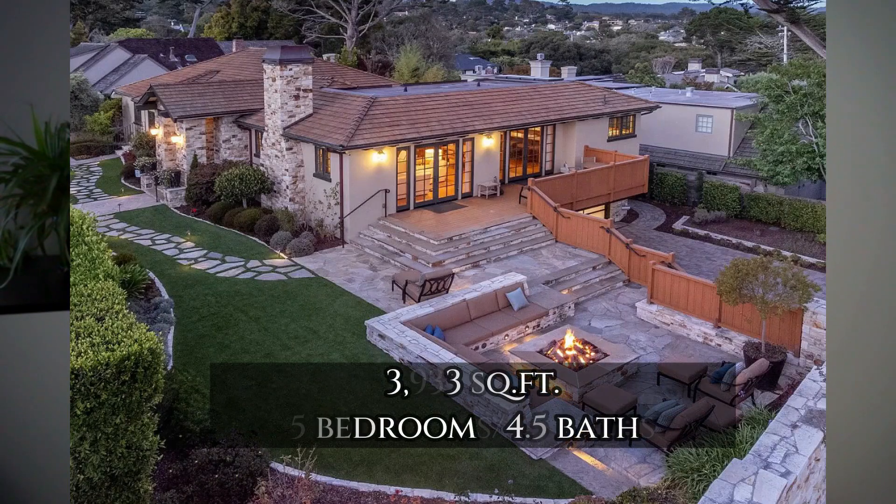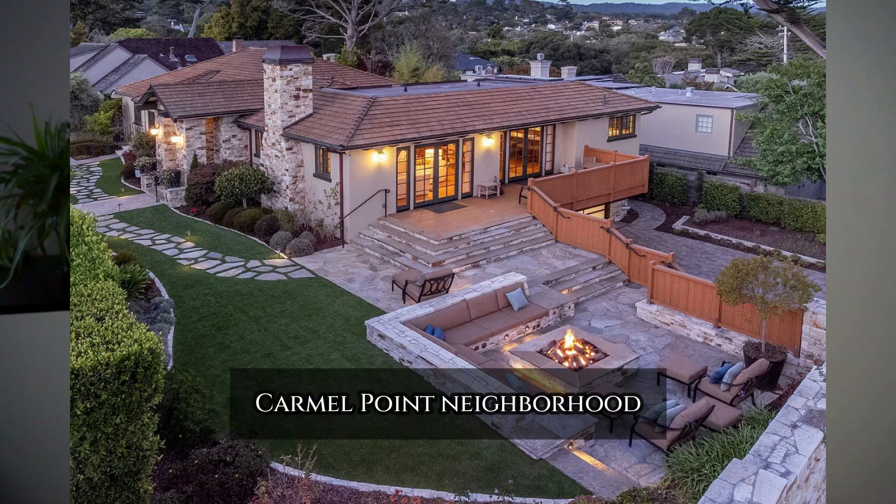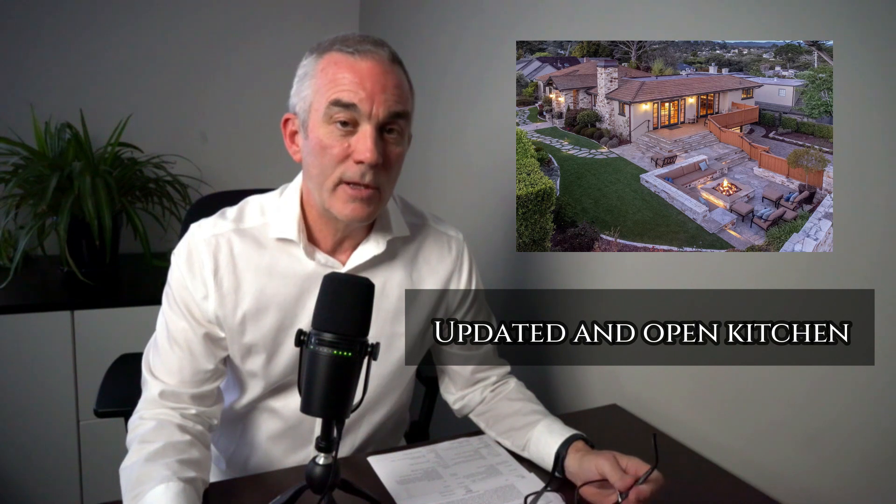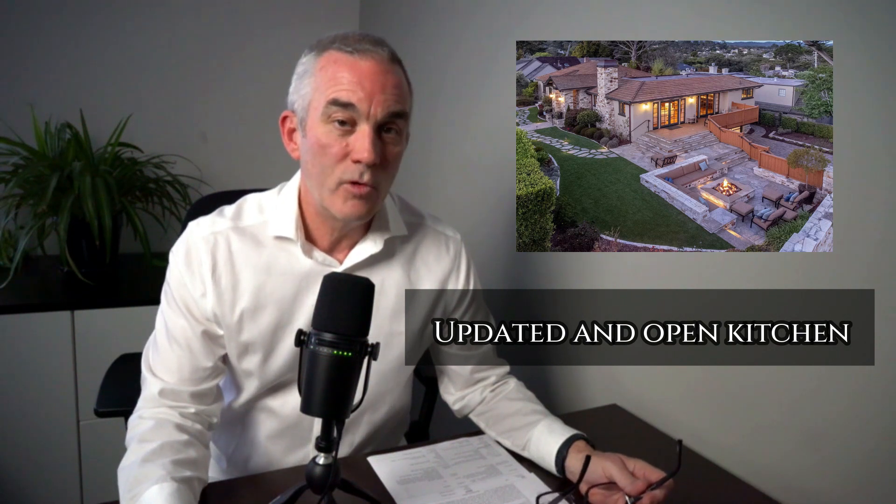You're near Carmel Main Beach and Carmel River Beach. This home is a 3,900 square foot home on an elevated corner lot, which is nice. It's a five bedroom, four and a half bath. On the main level you have three bedrooms, and downstairs you have two bedrooms for guests. It has a completely updated, beautiful kitchen that opens into a vaulted great room that is the living room and the dining room — just a stunning room.